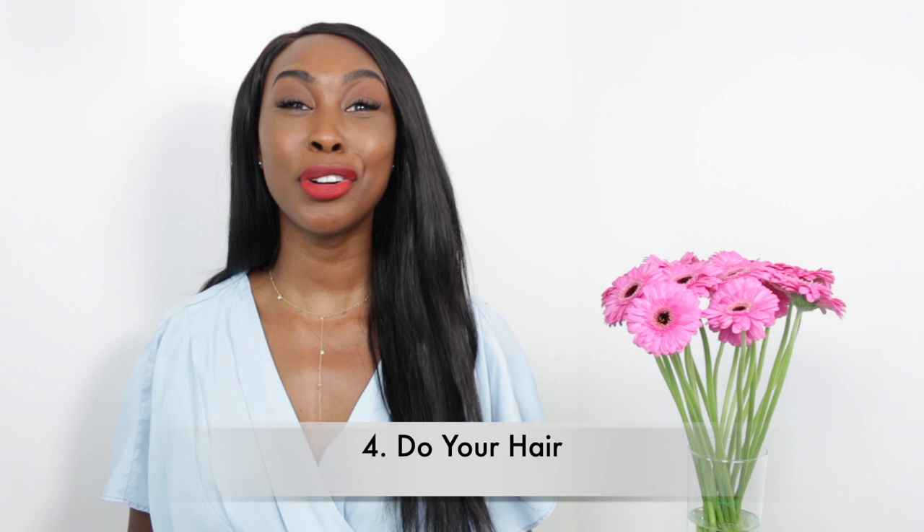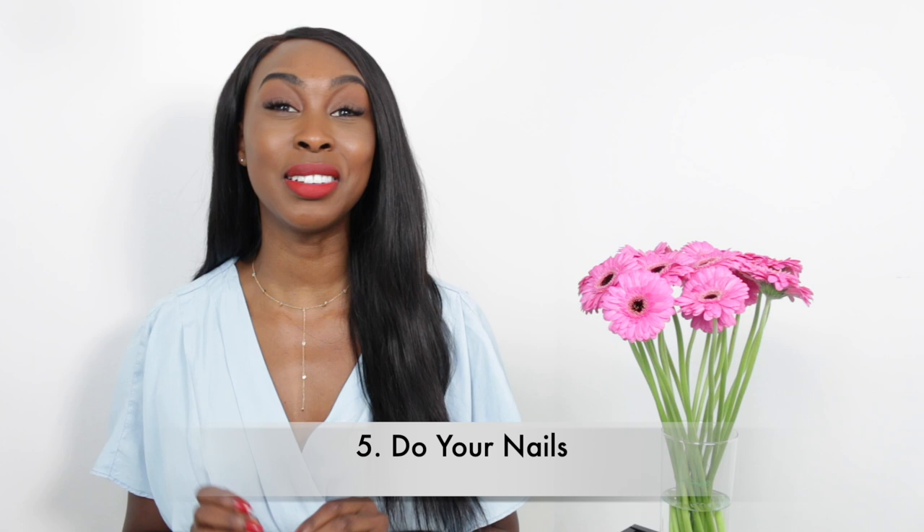Tip number four: do your hair. Make sure that your hair is done — you can have it loose, in a ponytail, or in a bun. It doesn't matter as long as it looks neat. Number five: make sure that your nails are done and look neat, especially when you are presenting. You might talk with your hands and your colleagues or clients can see if your nails are not done. I personally cannot stand seeing chipped nails when I'm typing, so make sure your nails look neat.